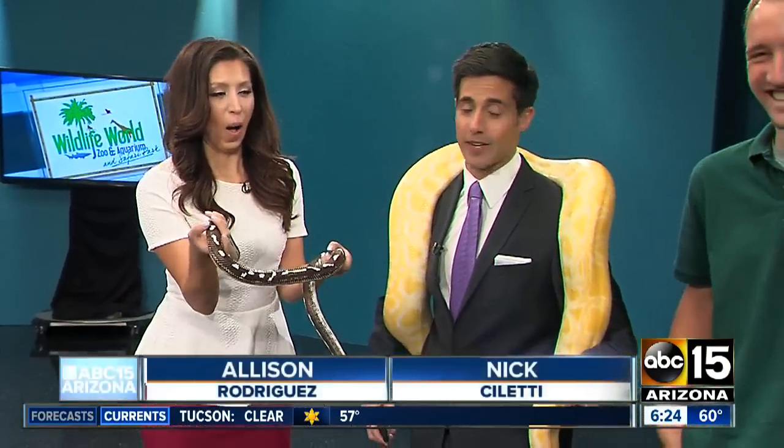So we're going a little wild right now this morning. I'm wearing a live snake. This is a boa constrictor.